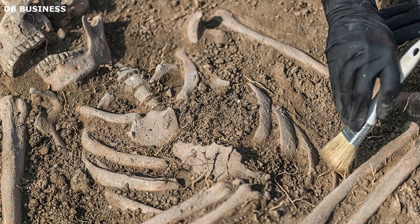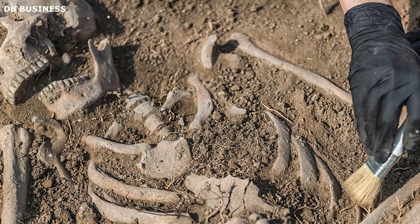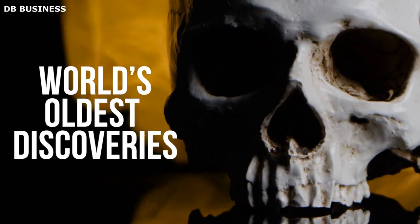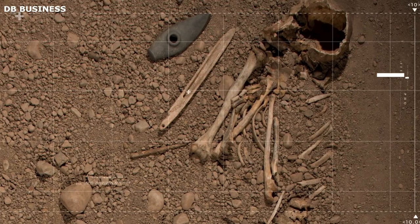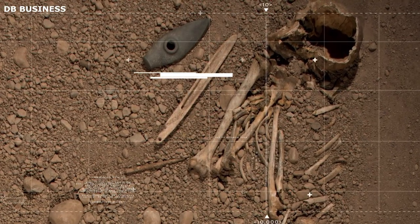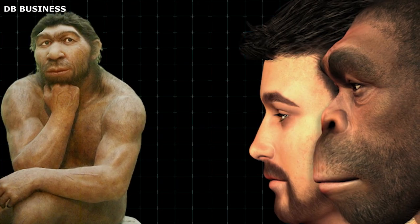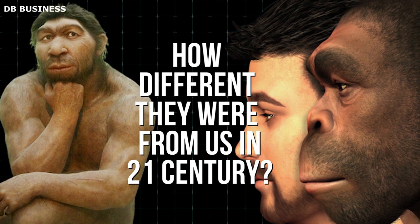The man was around 160 centimeters tall and had African ancestry. Remarkably, this skeleton represents the oldest known existence of Homo sapiens remains found in Egypt, making it one of the world's oldest discoveries of its kind. Apart from being buried with a stone axe, not much else was known about him. But now we gained more information about how these people lived and how different they were from us in the 21st century.